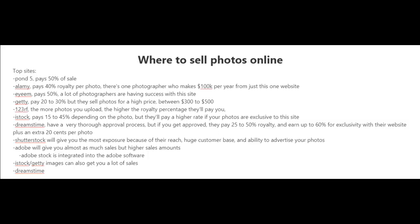123RF is a stock photo site where the more photos you upload, the higher the royalty percentage they'll pay you. There's iStock, which pays 15 to 45% depending on the photo, but they'll pay a higher rate if your photos are exclusive to their site. There's Dreamstime, which has a very thorough approval process, but if approved they'll pay 25 to 50% royalty and up to 60% if your photos are exclusive with their site, plus an extra 20 cents per photo.